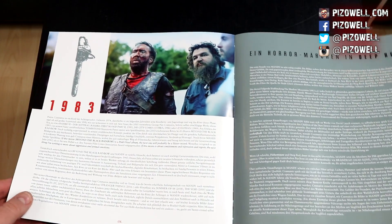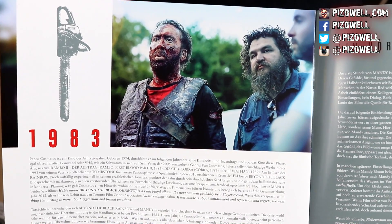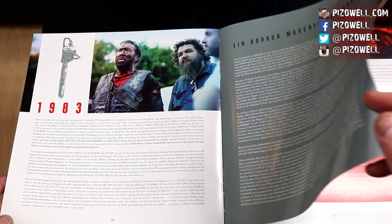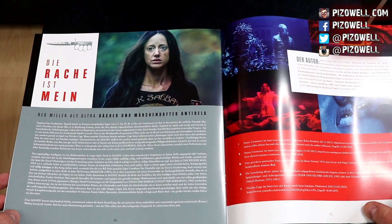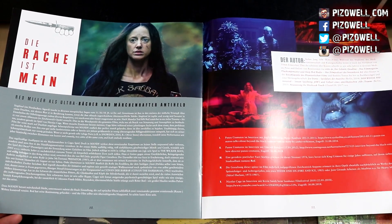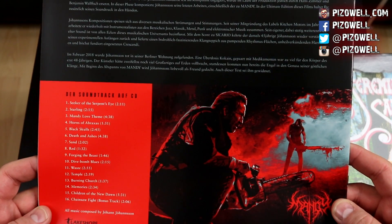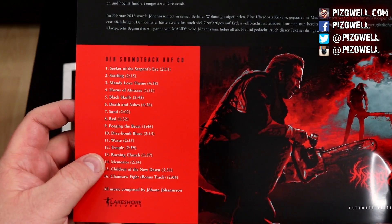Here is Nicholas Cage creating his axe. There's a little behind-the-scenes photo with Nicholas Cage and Panos Cosmatos. Unfortunately I don't read German, so I can't tell you what any of this is saying. Here is the back of the booklet, and this appears to be the soundtrack listing back here as well — all the tracks.